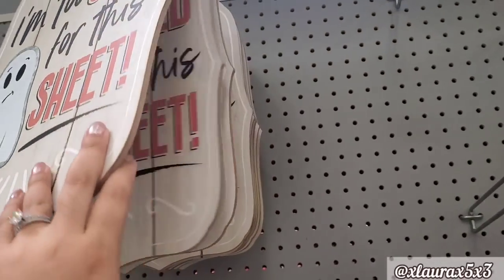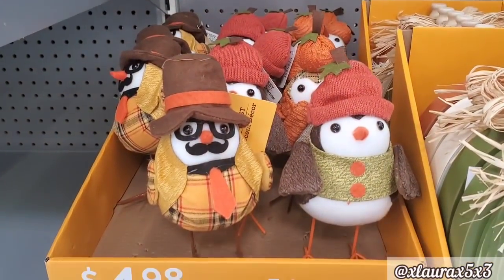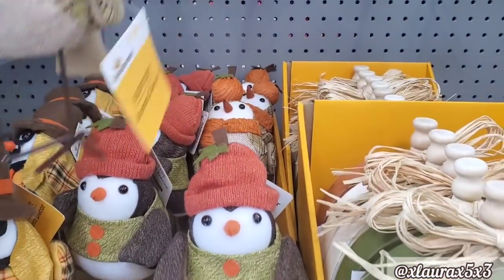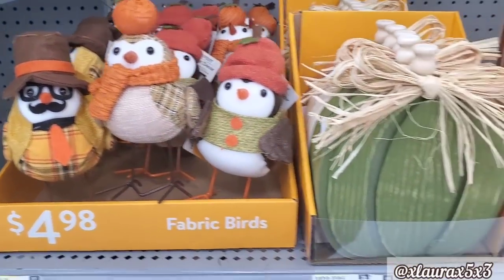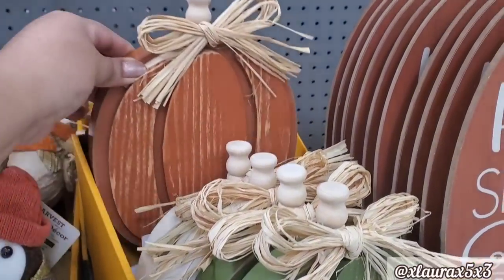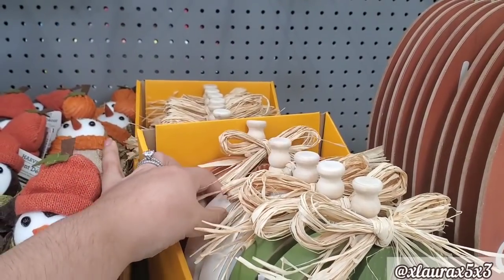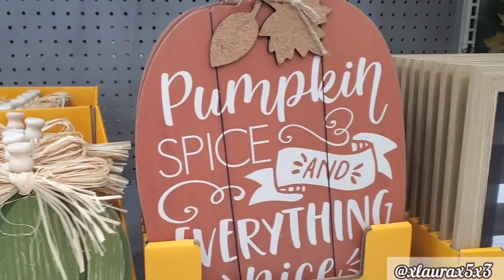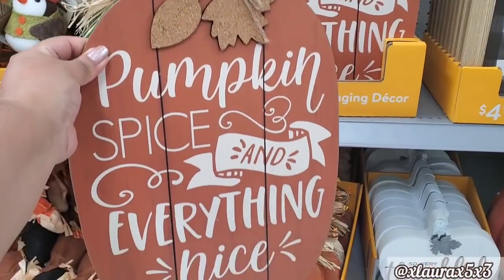Let's get into some decor. This sign here is priced $4.98 — I remember this image from last year. $4.98 for these right here — super cute. This one here has a pumpkin on its head, it has a scarf. They also have these signs in green, an off-white and a burnt orange — these are $6.98. Honestly, I think the ones from Dollar General are a better bang for your buck, similar size. Pumpkin spice and everything nice — I was thinking of getting this one, $4.98. I did end up leaving it though.